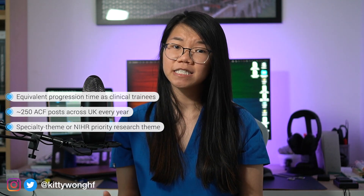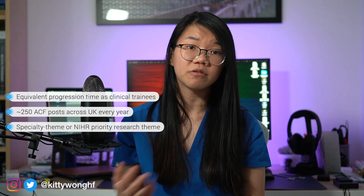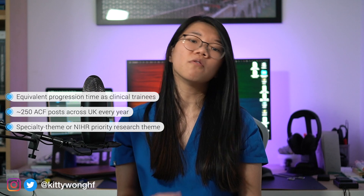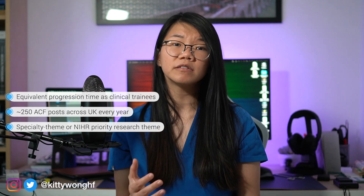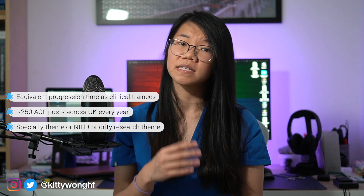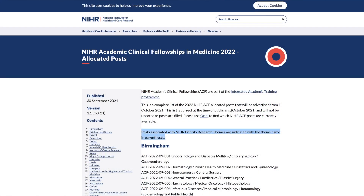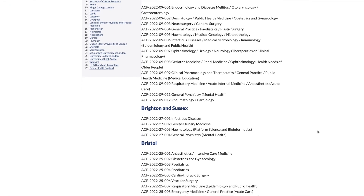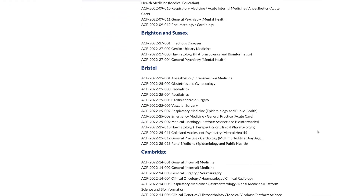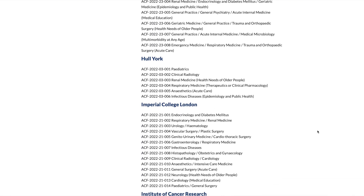The ACF post can either be a specialty-themed post — for example, in cardiology, respiratory, or in my case vascular surgery — or it can be aligned with an NIHR priority research theme, which addresses broader, multidisciplinary research areas such as epidemiology and public health or acute care. These posts will allow trainees in several different specialties to apply for the same ACF. So for example, a GP trainee and an internal medicine trainee can both apply for an acute care-themed post. You can view the distribution of these posts in previous years on the NIHR website.